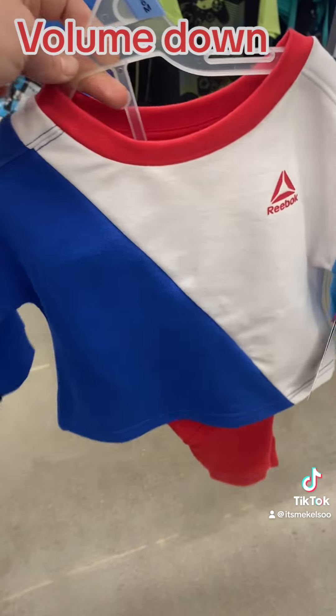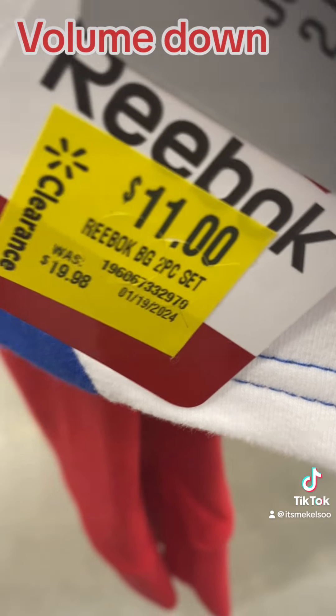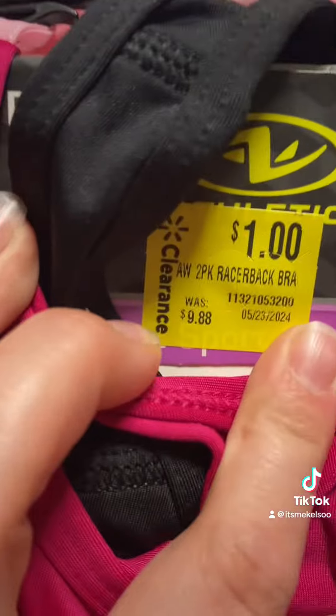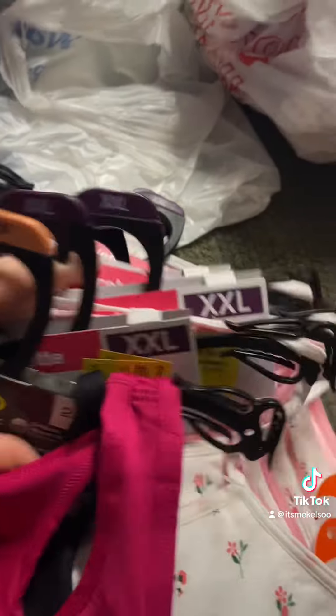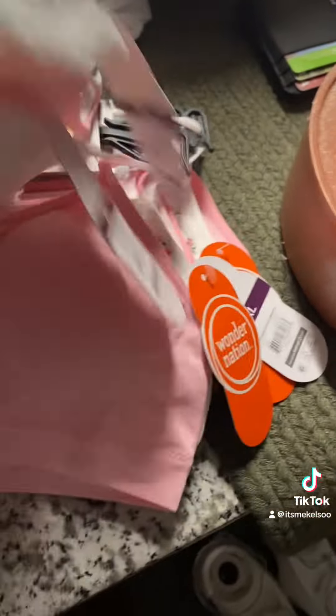This turned out to be five dollars — it came down from $11, but it was done on January 19th. I did end up finding these for a dollar each — about seven girls' bras to donate.